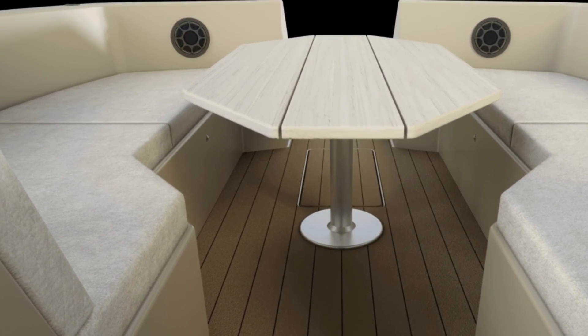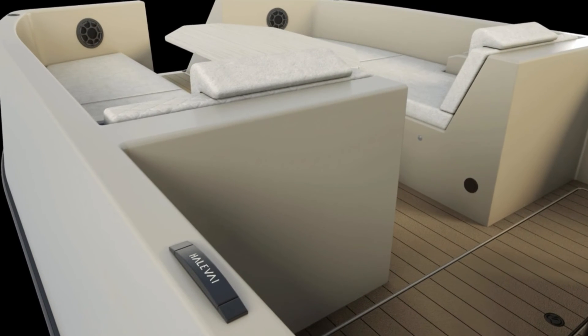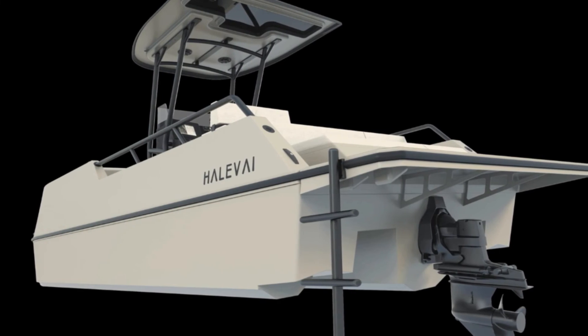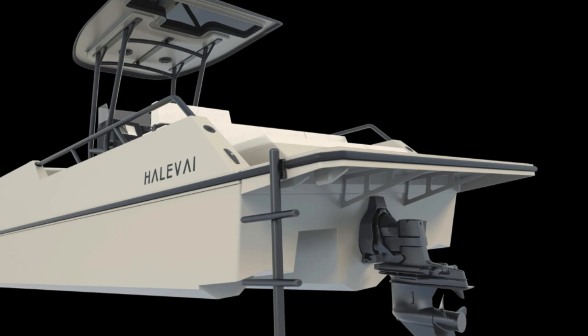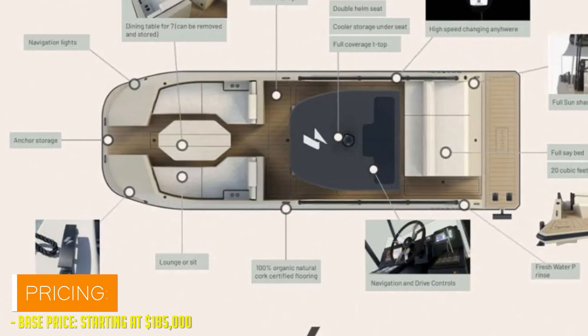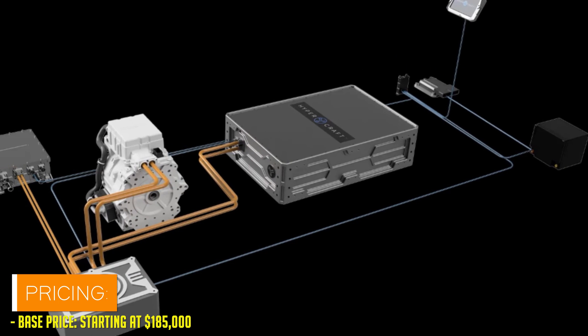If you're itching to trade in your gas guzzler for a guilt-free ride, you're in luck. Production is set to kick off this summer at Halivai's new facility in White Bluff, Tennessee, with 35 initial builds slated for 2024. But here's the kicker — these American-made marvels don't come cheap, with a starting price of $185,000.